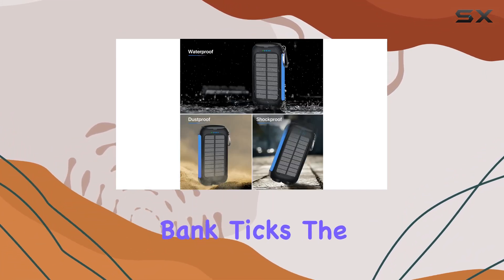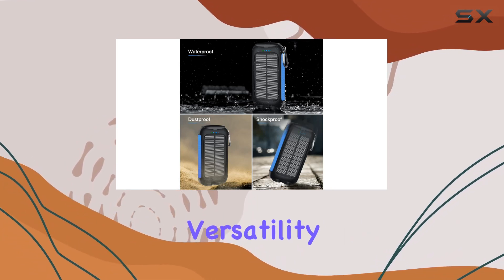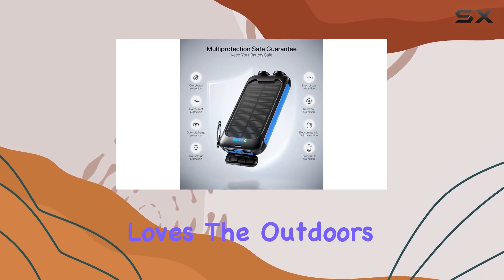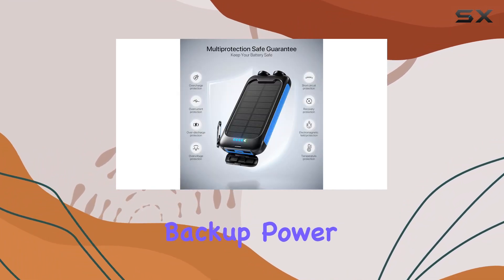Overall, this solar power bank ticks the boxes for durability, versatility, and charging capacity, making it a solid companion for anyone who loves the outdoors or needs a reliable backup power source.